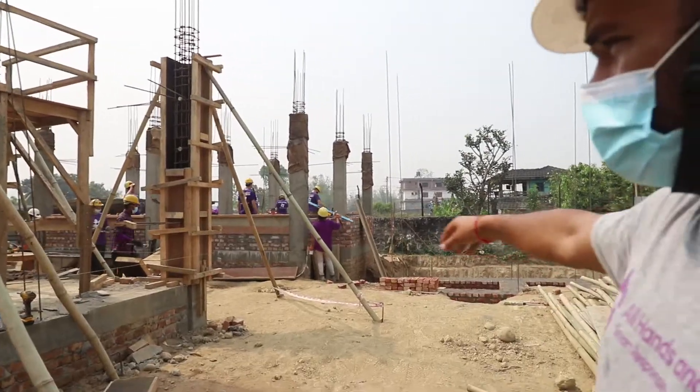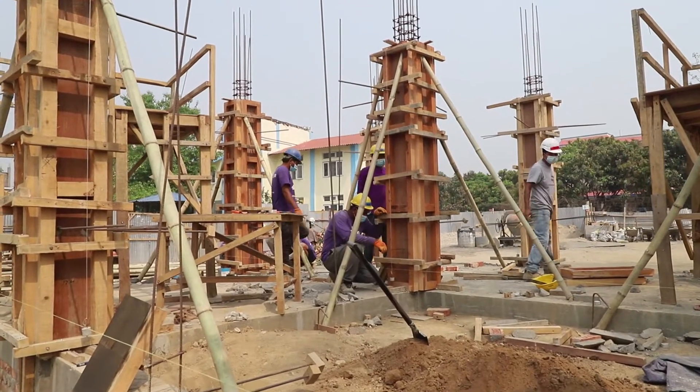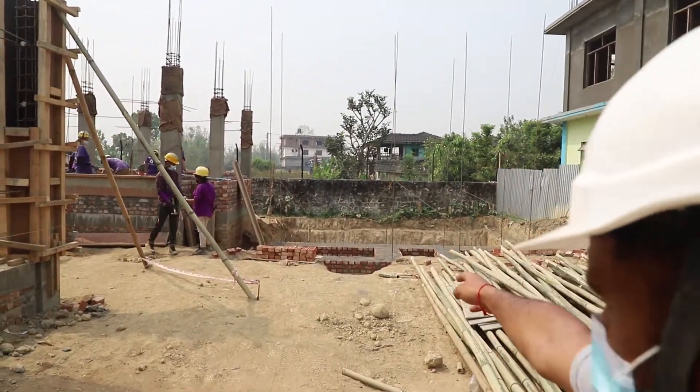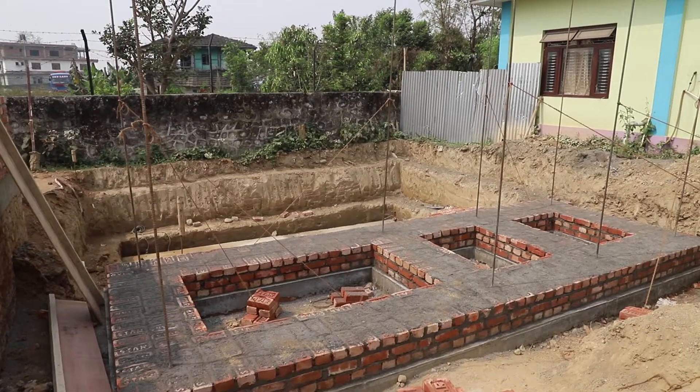In this building we did fabrication of the columns and column forming for some of the columns, and then after you can see the toilet buildings also, where we did some of the brick work.